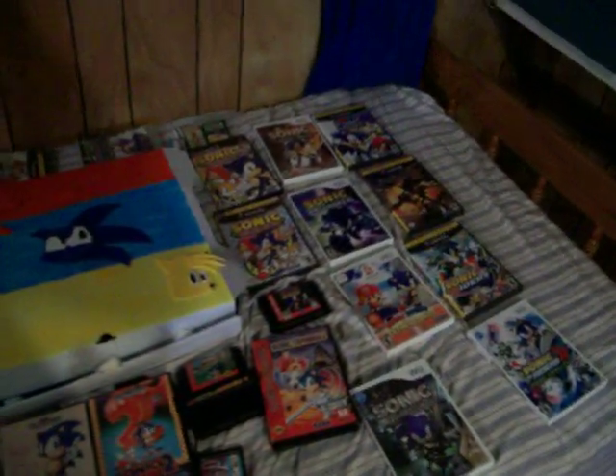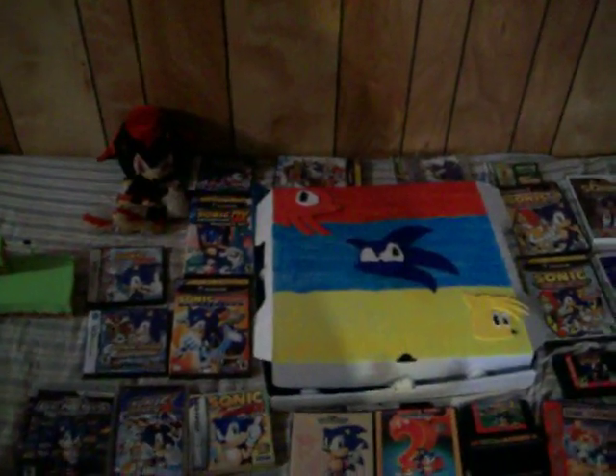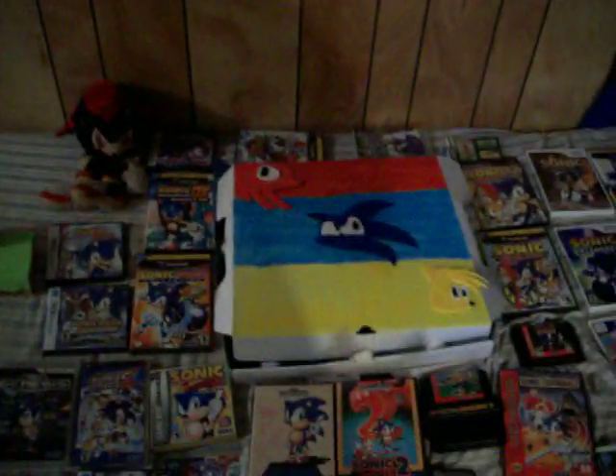I also have some pictures I'm going to put up in here — pictures of when I was making it. Anyway, happy birthday to Sonic, and congratulations to anyone who wins.